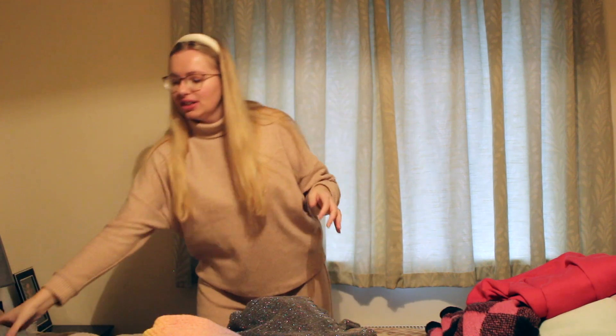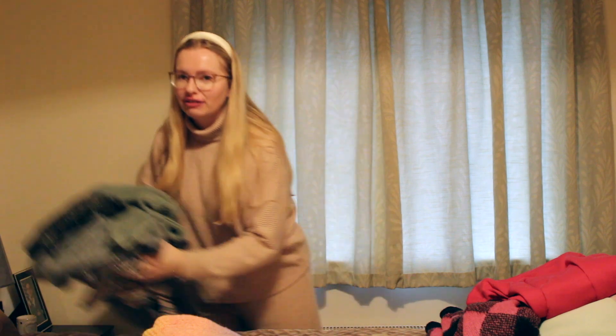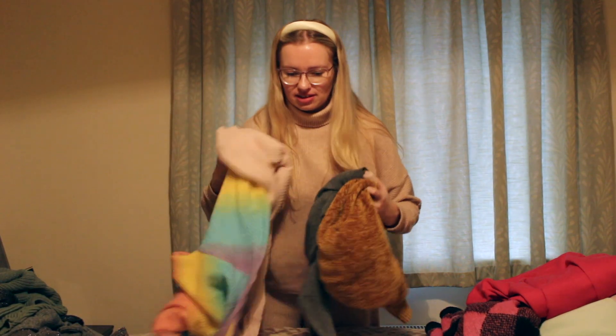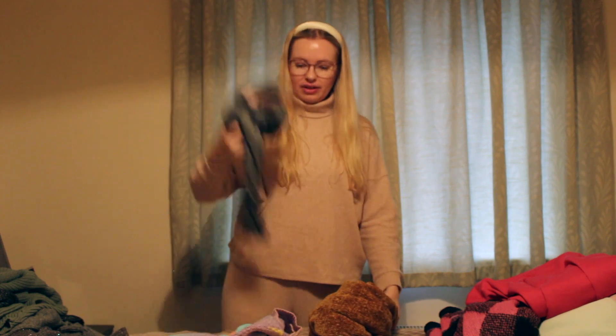We've now sorted through all of my jumpers - hopefully you can see why I made this a separate video rather than doing my whole wardrobe. I'll do a little series over the next couple of months clearing each section out. Let's see how many we got rid of: five definite goes, and six maybes - so potentially eleven getting rid of, which I feel quite good about. I have a few more in the wash that aren't in this video, but if they're in the wash I wear them, so they're staying.